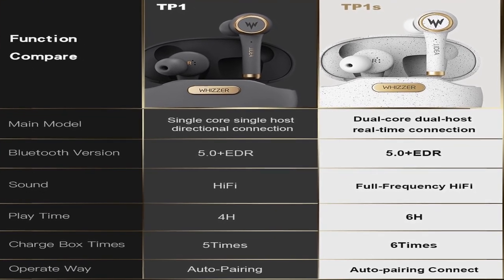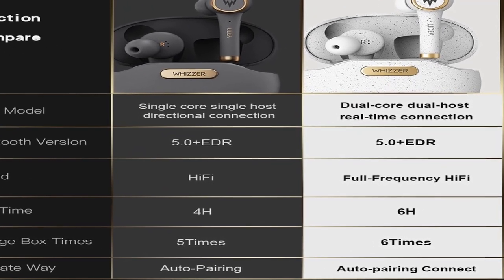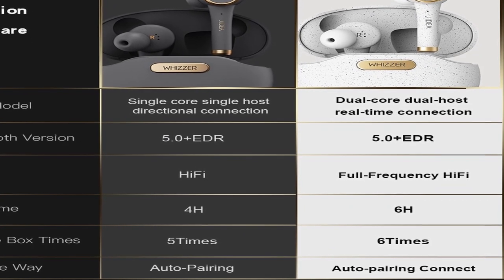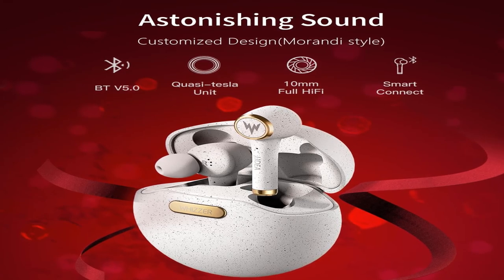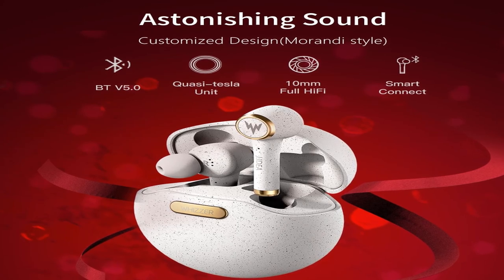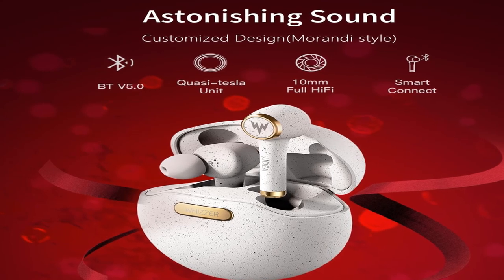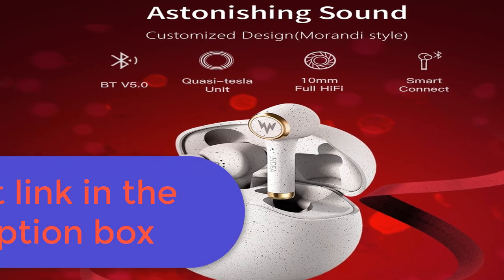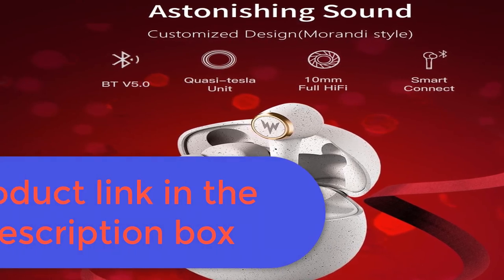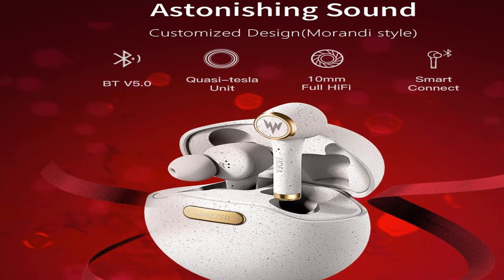Plug type: none. Bluetooth version: 5.0. With microphone: yes. For more information, product link in the description box. Thank you for watching this video.